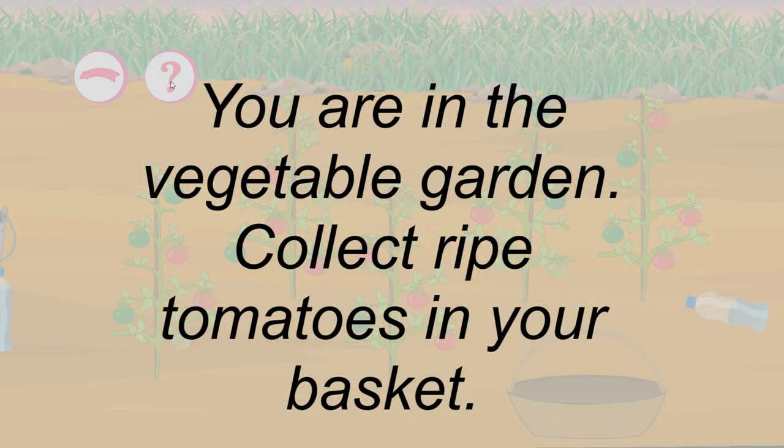You are in the vegetable garden. Collect ripe tomatoes in your basket.